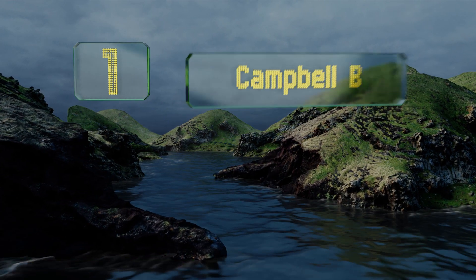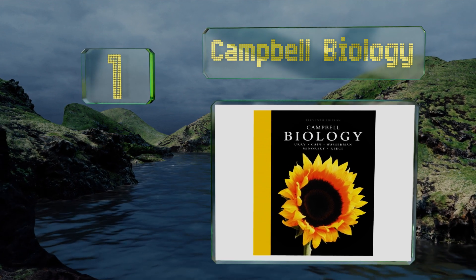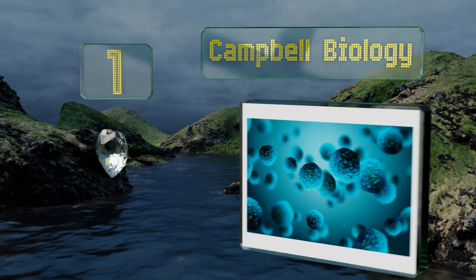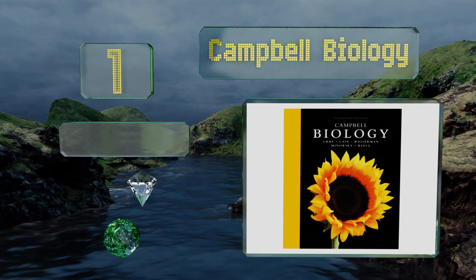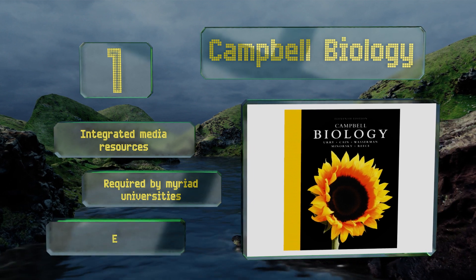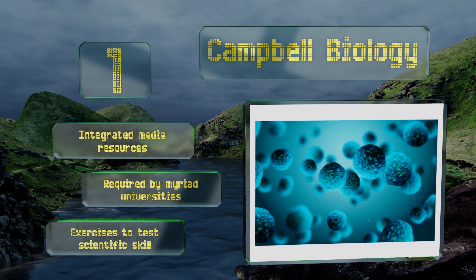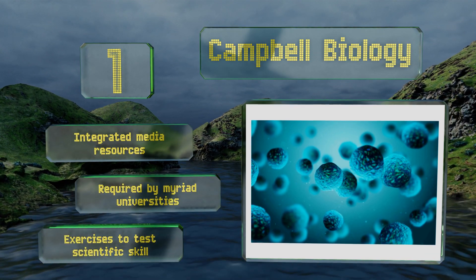Coming in at number 1 on our list, Campbell Biology is written by a collaboration of six authors who are all either practicing biologists or professors. In addition to in-depth explanations, it contains excellent review quizzes so you can check how well you've understood the subject matter. It features integrated media resources and exercises to test your scientific skill, and it's required by myriad universities.